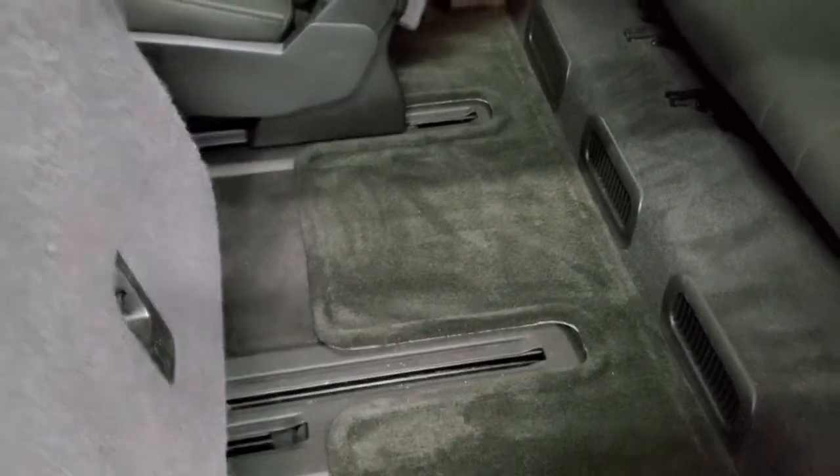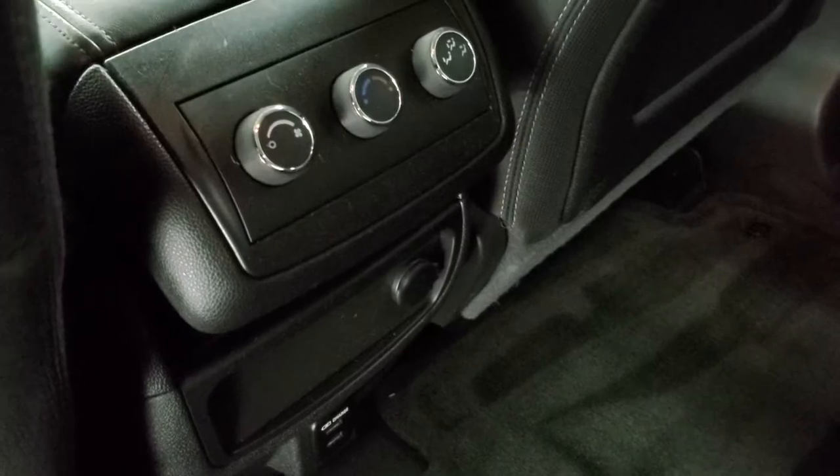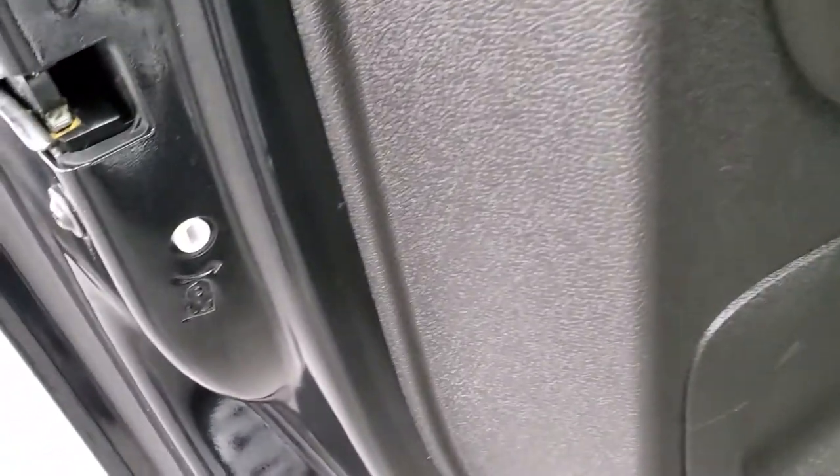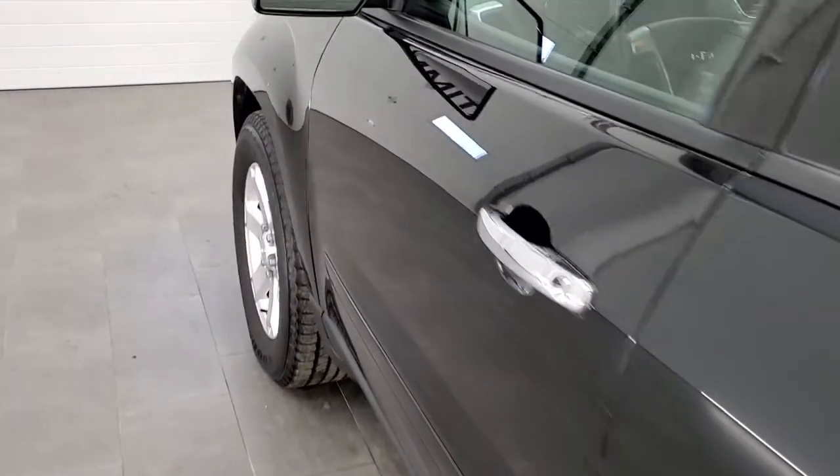The seats fold down easily, and you do get the LATCH child safety system for any child car seats. There are two more USB chargers back here along with rear air controls. Child safety locks are on the back doors, and the bottoms of the doors all look really good.